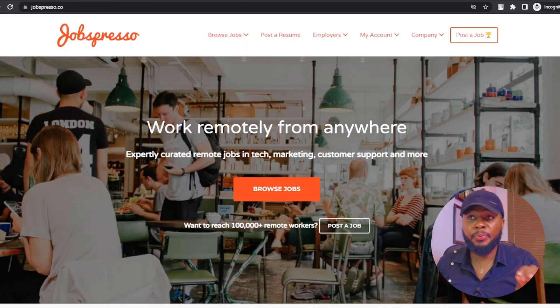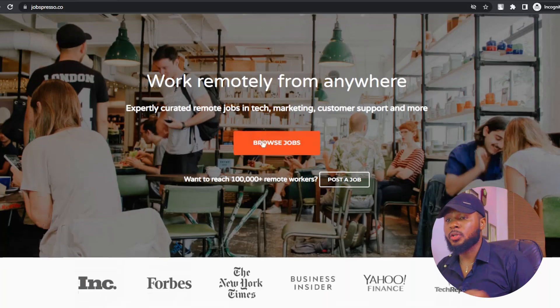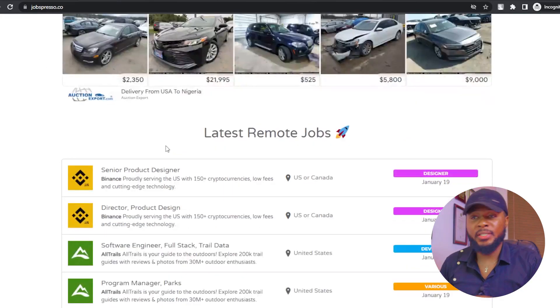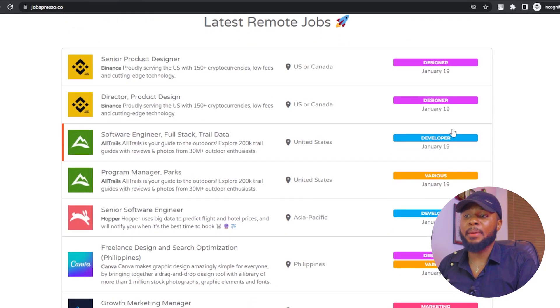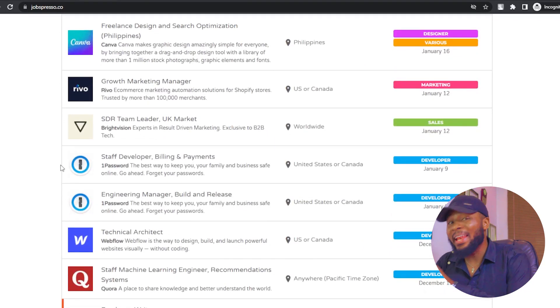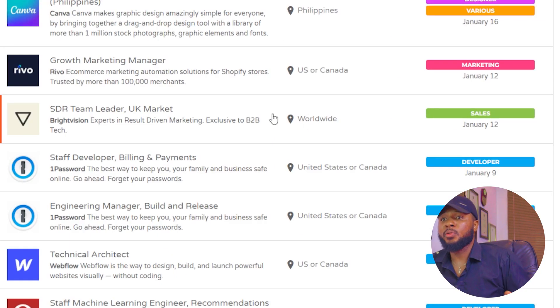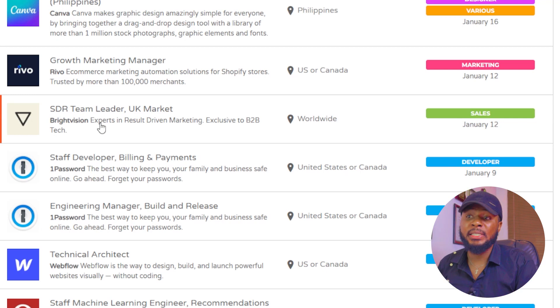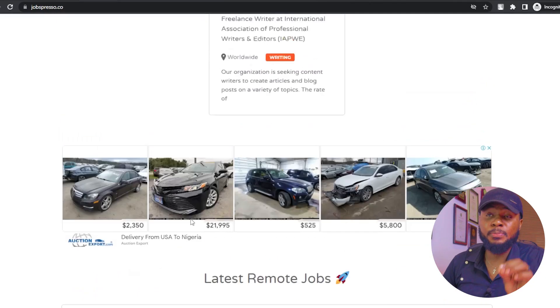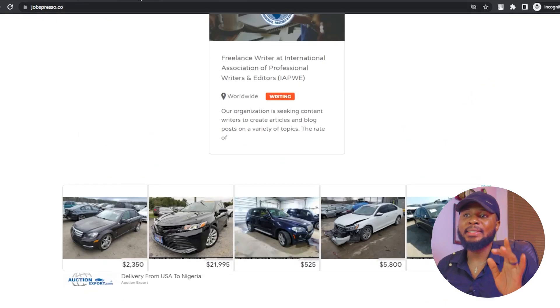The next one on the list is jobspresso.co. Jobspresso.co is another amazing platform that you can use to get a job almost instantly. One amazing thing about these platforms is that they have jobs for people in a specific country and also jobs for people living anywhere in the world. This one is worldwide — SDR Team Leader for the UK market — so you can work from anywhere in the world, irrespective of the country you're in. Visit jobspresso.co and start applying.